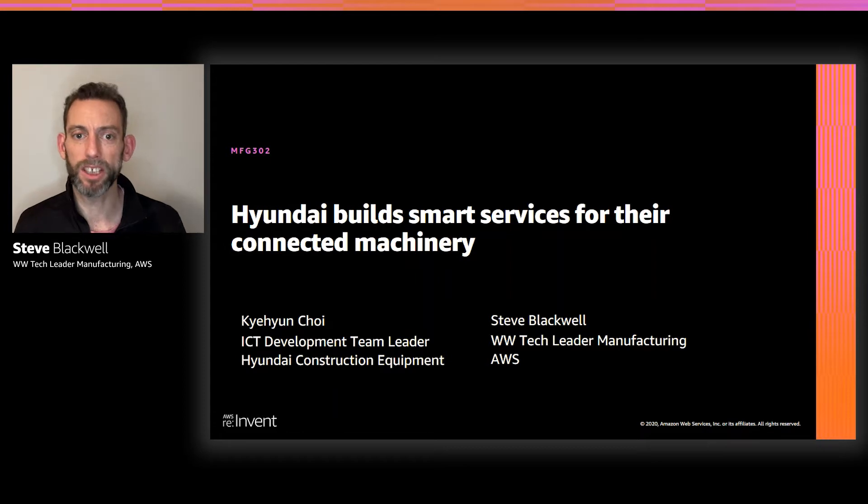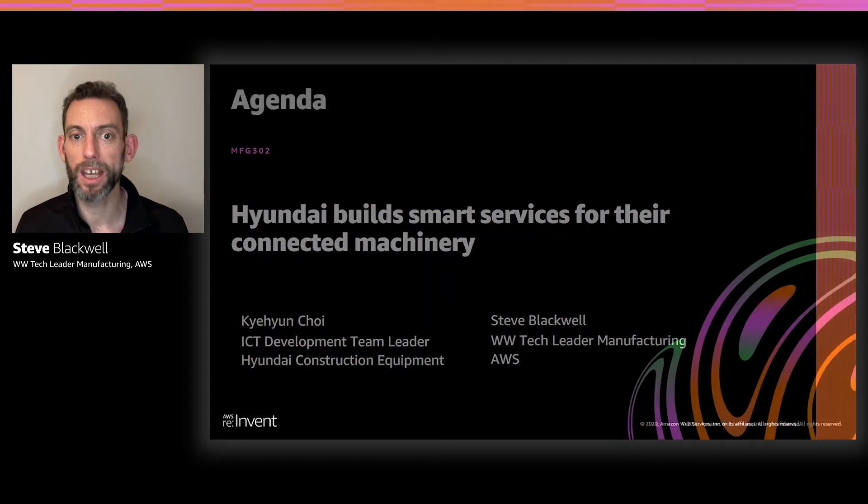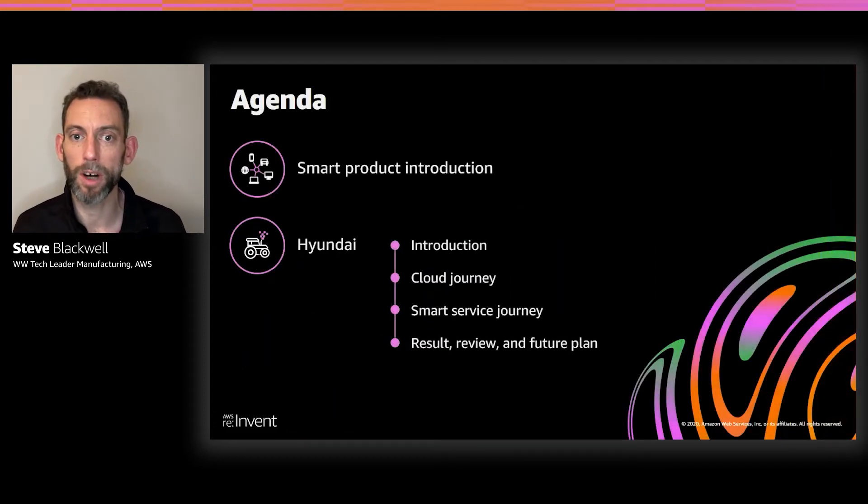The agenda for today's session is I'm going to open up and give an overview of how smart products are being built on AWS. And then I'm going to hand over to Mr. Choi, who's going to go through the journey of Hyundai and how they built their connected machines and smart services on AWS.